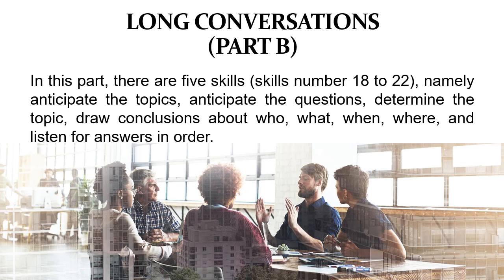Di bagian ini, atau di bagian B dari TOEFL — bagian percakapan panjang — terdiri dari lima skills, yaitu keterampilan nomor 18 sampai 22: mengantisipasi topik, mengantisipasi pertanyaan, menentukan topik, menarik kesimpulan tentang siapa, apa, kapan, di mana, dan mendengarkan jawaban berdasarkan urutannya.